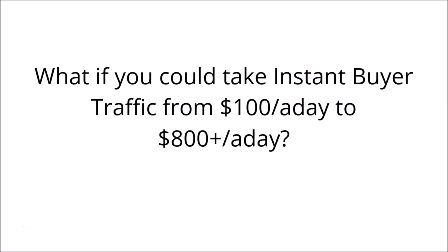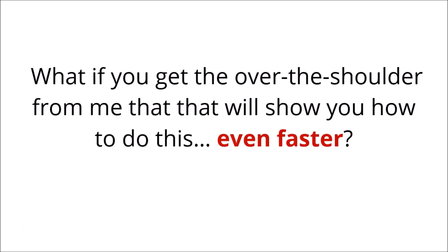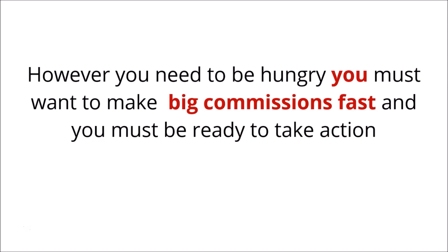What if you could take instant buyer traffic from $100 a day to $800 plus a day? What if you could get the over-the-shoulder training from me that will show you how to do this even faster? However, you do need to be hungry — you must want to make big commissions fast and you must be ready to take action.